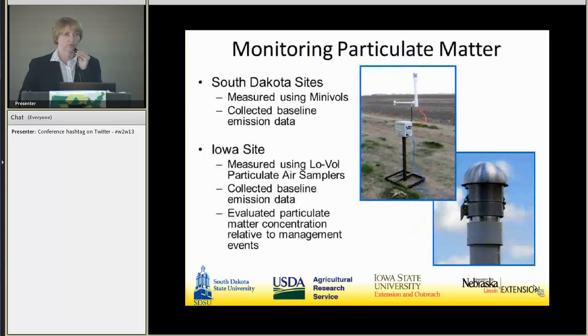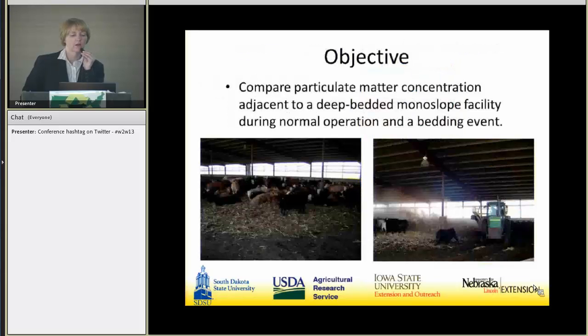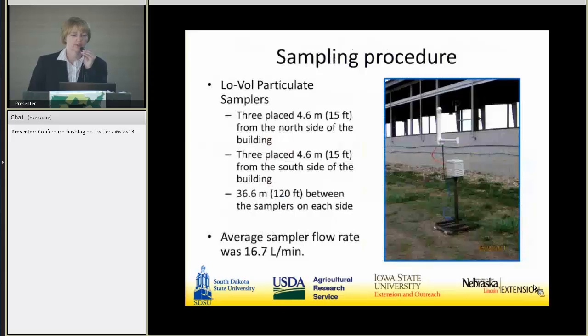We didn't have enough resources for continuous particulate matter sampling, so South Dakota used mini bowls to collect baseline emission data throughout the two years. At the Iowa sites, we collaborated with our colleagues from Lubbock, Texas, using low-ball particulate matter samplers to collect some baseline emission data, but primarily to evaluate particulate matter concentration relative to management events — specifically when bedding is added. We had three low-ball samplers on the north side of the building about 15 feet out, three on the south side also 15 feet out, with 120 feet between them and a flow rate set at 16.7 liters per minute.